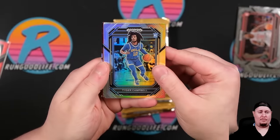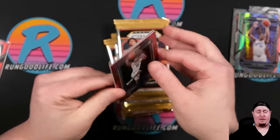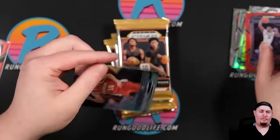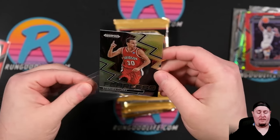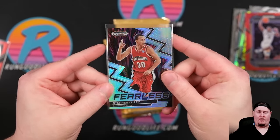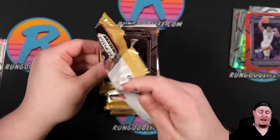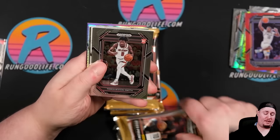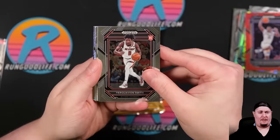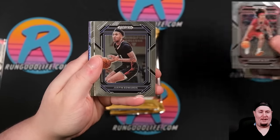I'm pretty sure Curry has Immaculate Update autos in this. Tiger Campbell, Joel Embiid on the Hyper. Oliver Prosper on the Red — reds are going to be numbered to 299. And there's a Fearless of Curry, which might give us a little glimpse of the upcoming Prism set. Usually they have Fearless in there as well. Four boxes today, we're looking for Wemby and Scoot — those are going to be the top two names that drive the product. I think we have a green Pulsar auto — I could see the flash of color just like four years ago.